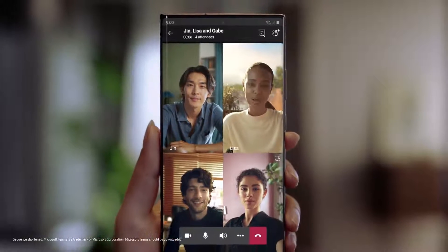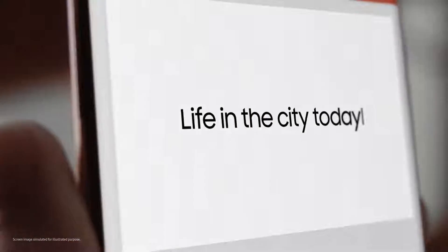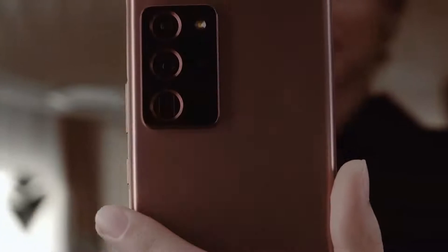We made one. Bringing first-of-its-kind innovation to mobile for a new way to collaborate. This is not work as you know it. This is the power of a computer suite in your hand.